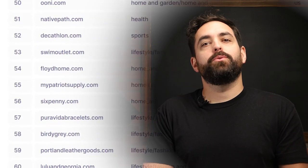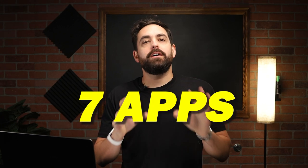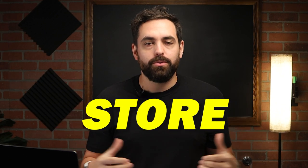After reviewing hundreds of Shopify stores, I deem these apps as essential. In this video, I will break down seven apps that I believe every clothing store should have.